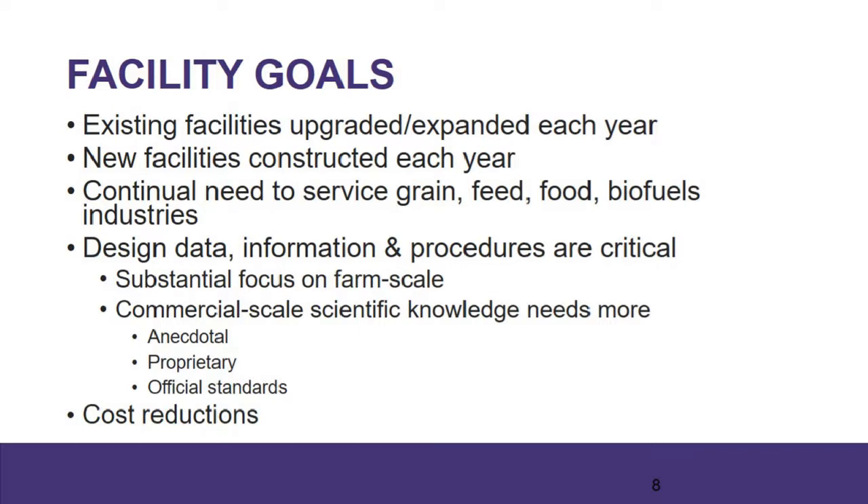Unfortunately, a lot of the knowledge that goes into designing and building grain facilities is really anecdotal — maybe proprietary. There's a lot of information passed from one generation of designers down to another at specific companies. But there are some official standards that can serve the industry, including the ASABE standards, the ISO standards, and other standards organizations. Ultimately, when we think about facilities — whether you're expanding or constructing new — what drives a lot of our business is not just to build and operate new facilities, but also to make them more efficient, both on the capital side and the operational side.